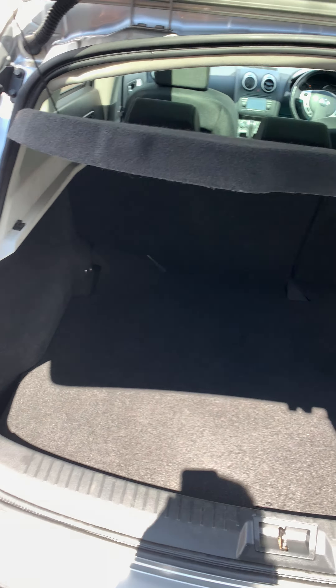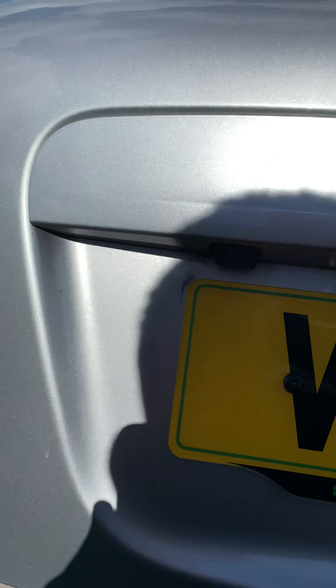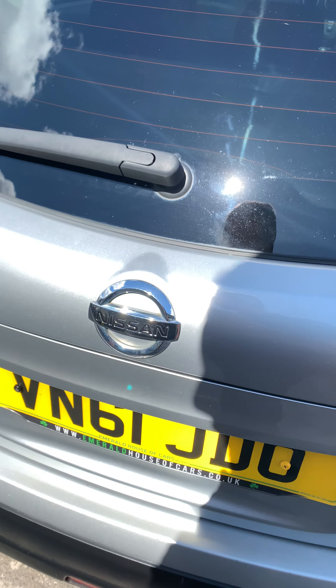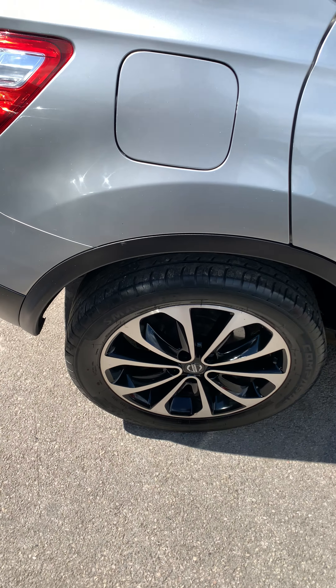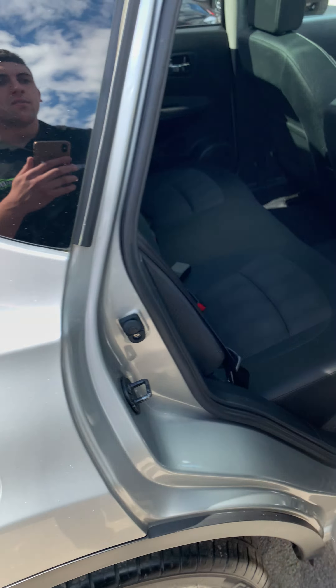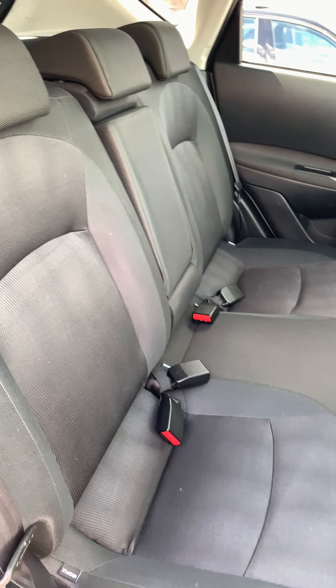Lined boot, smooth, all in good condition. Back seats all in good condition.